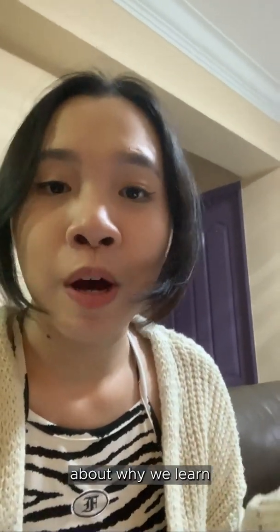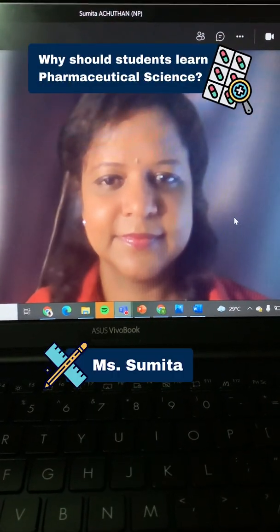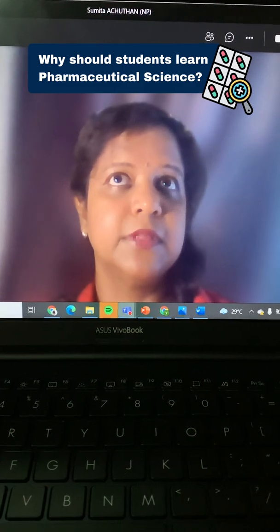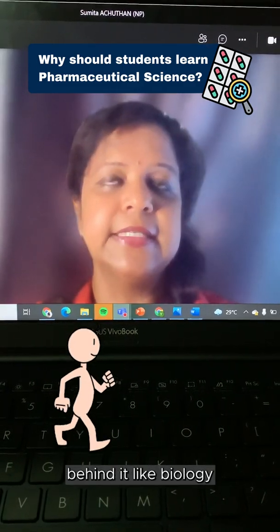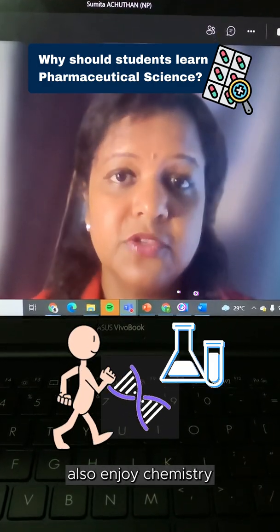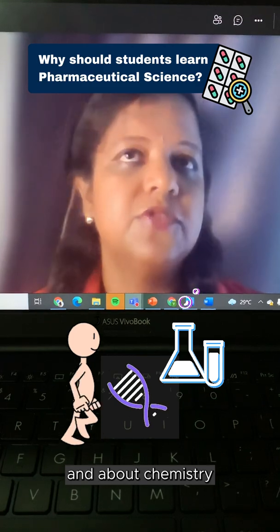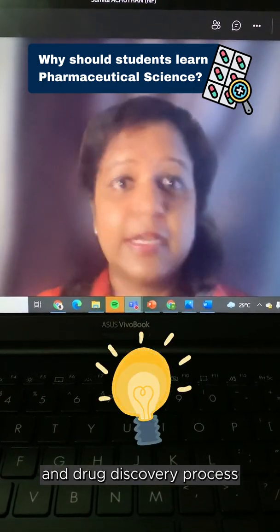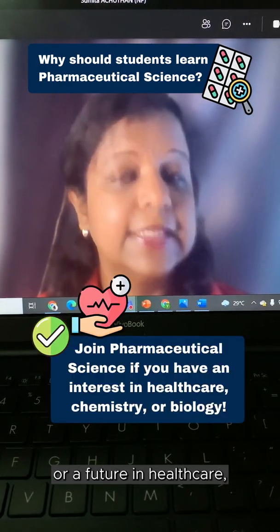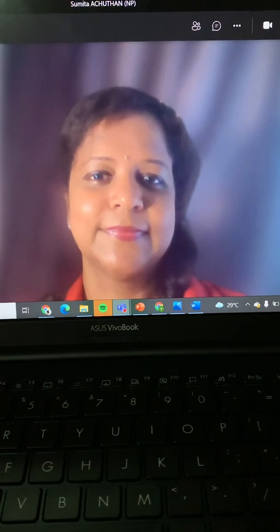Here I have Ms. Sumita, who will be sharing more about why we learn pharmacology and how it benefits us. Why should students join pharmaceutical science? If students find that human anatomy interests them — the science behind it, like biology — or even if you don't have biology background but you're interested, that's fine. If you enjoy chemistry, because drugs are all about organic compounds, you learn a lot about the human body, chemistry, analysis, and the drug discovery process. And if you're interested in pursuing a career in healthcare, this may be something you want to consider.